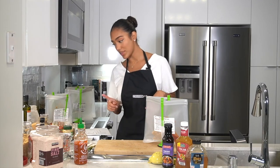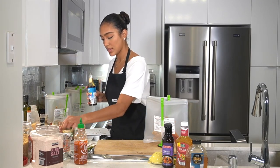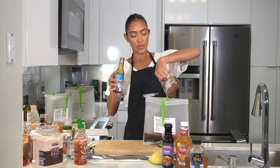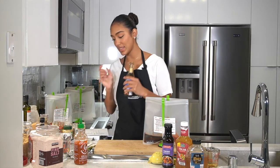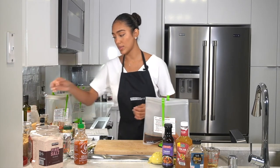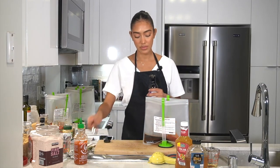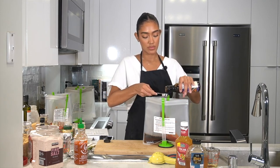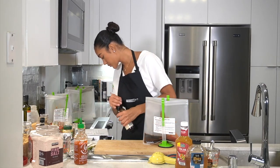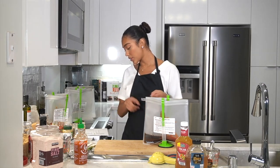Next we're going to add a quarter cup of soy sauce — again I'm going to be using coconut aminos. I got all of my ingredients at Aldi, super affordable. I did find tamari there rather than coconut aminos, and I like it because it's soy free and lower sodium — it's just a great alternative. For our seasonings: one teaspoon ground ginger, one teaspoon garlic powder, one teaspoon onion powder, and one teaspoon black pepper.